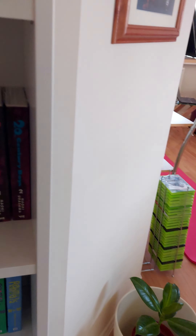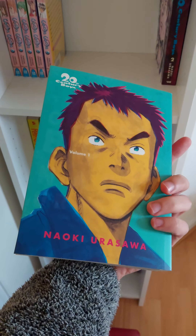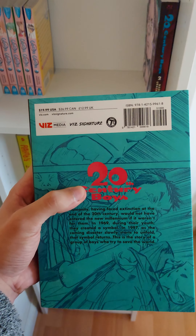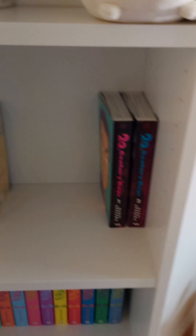20th Century Boys — absolutely brilliant. I need to pick up the third volume; I've read the first two. I'm buying what I think are the perfect editions — I'm not sure what the official title is for these, but I'm picking them up when I can, only one at a time, because I read one at a time. Then we've got Gasha Gasha — still haven't read this yet.